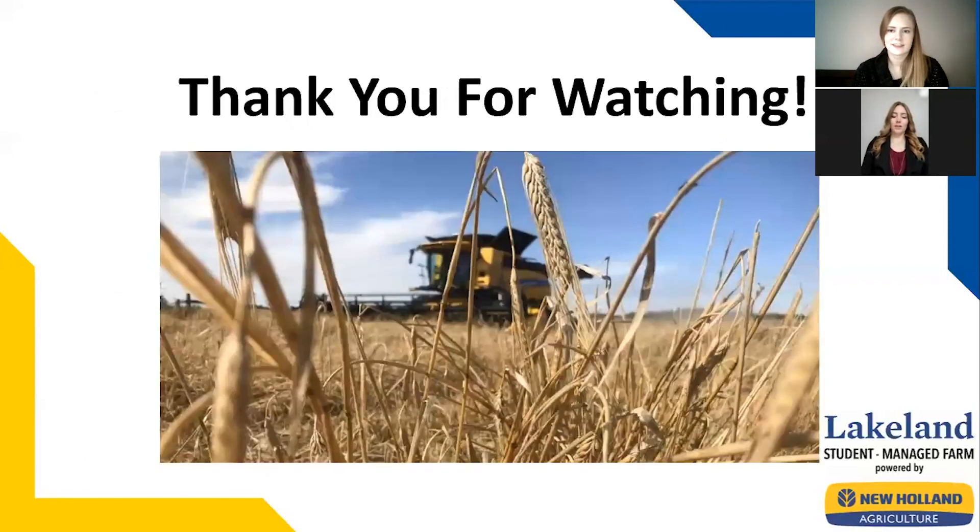Once again, we'd like to thank you for attending the 2019-2020 final presentations. From our SMF family to yours, we hope you stay safe. Thank you.